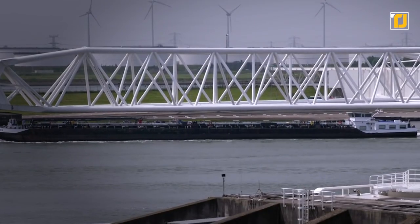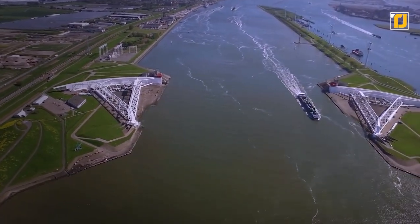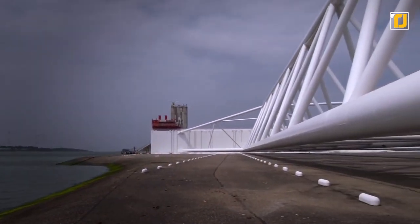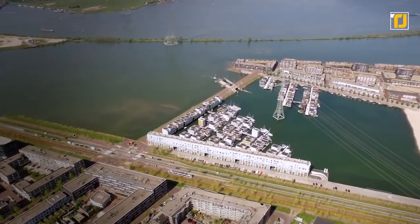Under normal conditions, a 360-meter-wide gap between the doors provides ample space for ships to pass through. But four hours before the gates close in case of an emergency, ships are warned. The structure is designed to withstand a storm that happens once in 10,000 years. But given climate change and rising sea levels, the MaceLant could come in pretty handy.